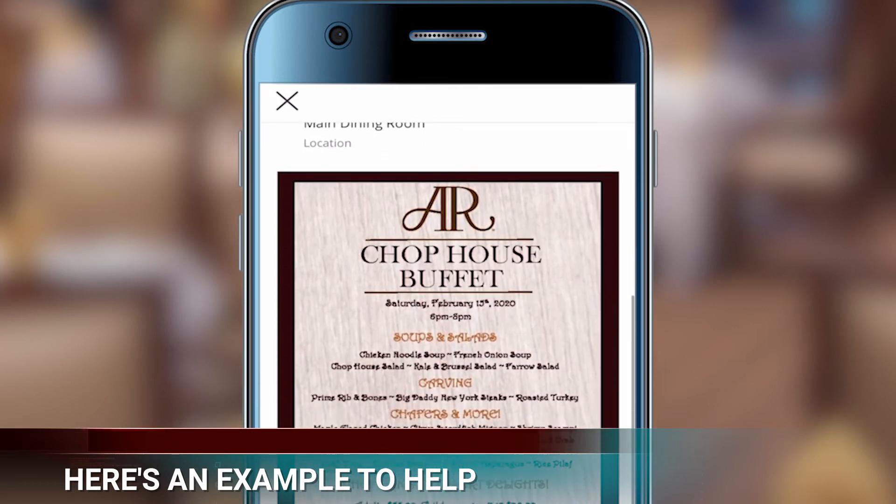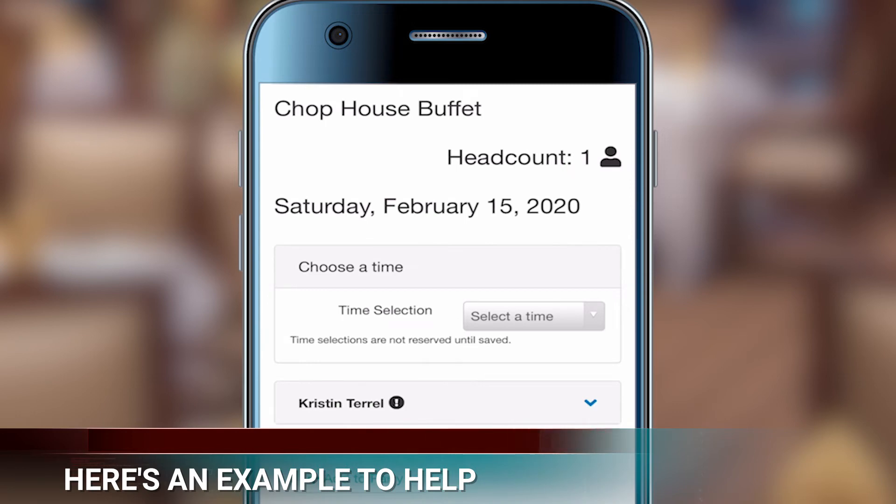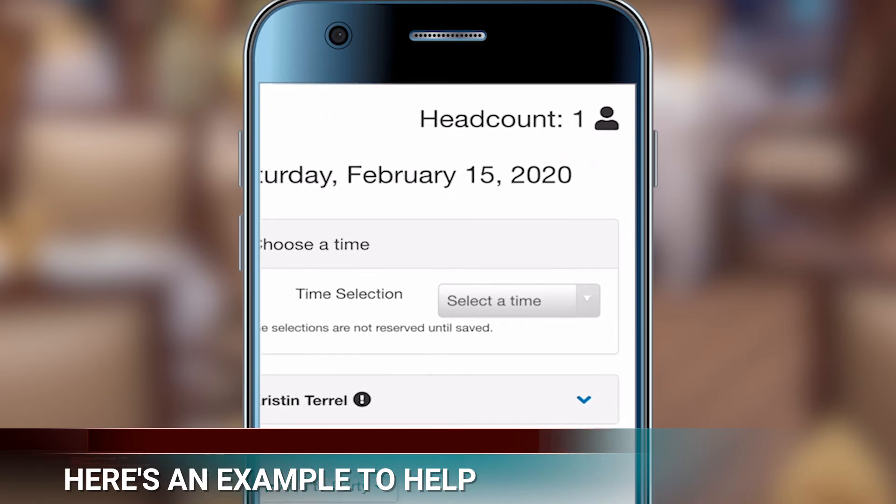Just click on that event, then select your requested reservation time and add the names of all the club members in your party along with your guests.